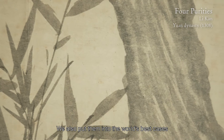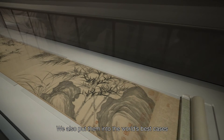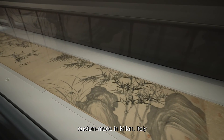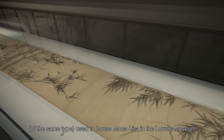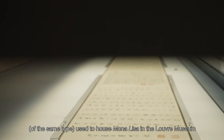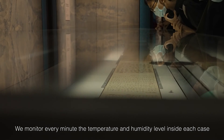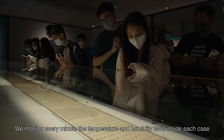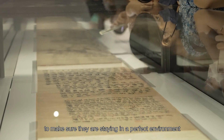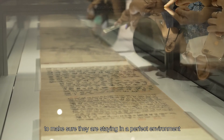We also put them into the world's best cases, custom made in Milan, Italy — the same type used to house the Mona Lisa in the Louvre Museum. And we monitor every minute the temperature and humidity level inside each case to make sure that they're staying in a perfect environment.